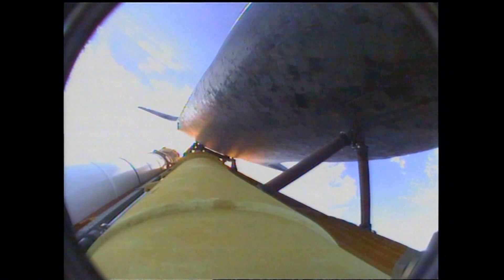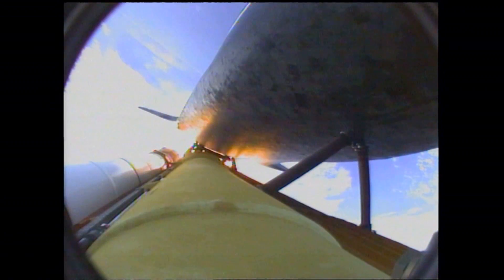One minute, 50 seconds into the flight. We're standing by for separation of the twin solid rocket boosters. Discovery now traveling 2,695 miles an hour. Altitude 24 miles, downrange from the Kennedy Space Center 29 miles.